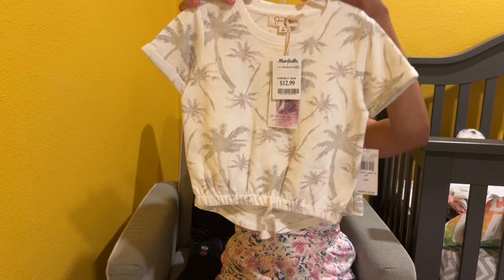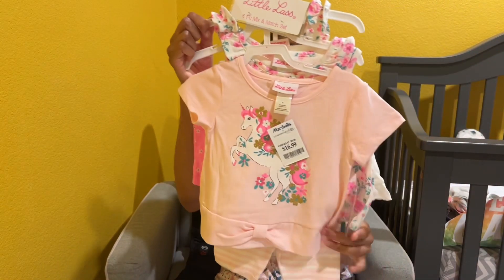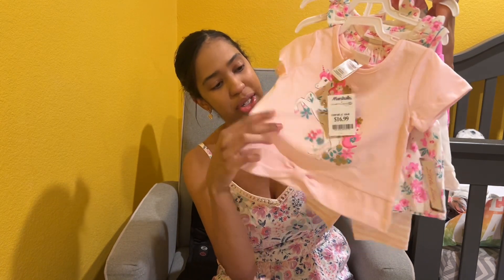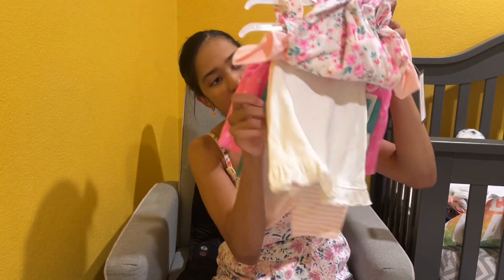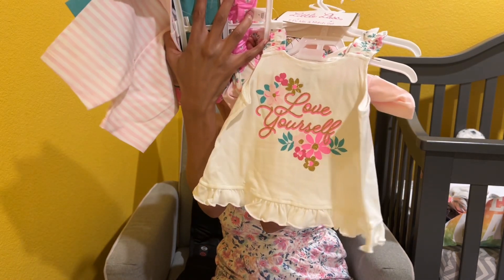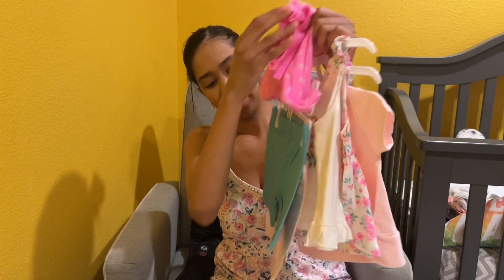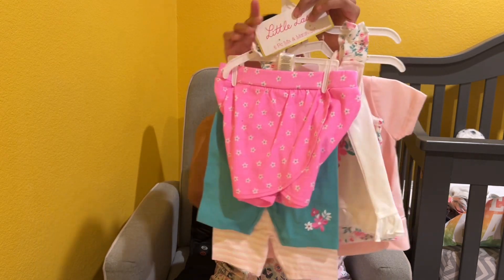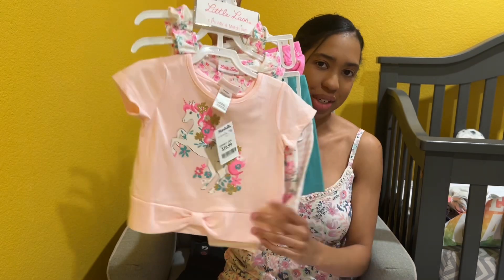Last but not least, this is a little spring set — it's actually six pieces, mix and match. This was $16.99, but you're getting three shirts and three shorts that you can mix and match. I thought this was a good deal and I like it a lot. So you have six pieces and a bunch of different outfit combinations.